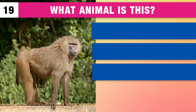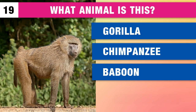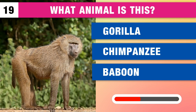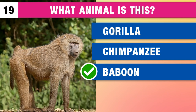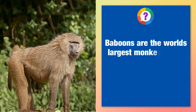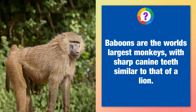What animal is this? A gorilla, a chimpanzee or a baboon? It's a baboon. Baboons are the world's largest monkeys with sharp canine teeth similar to that of a lion.